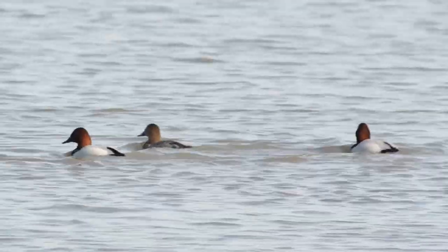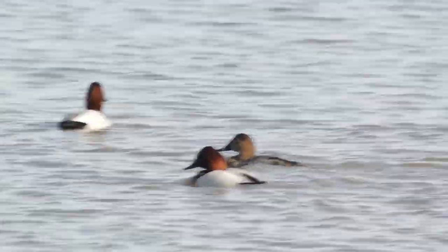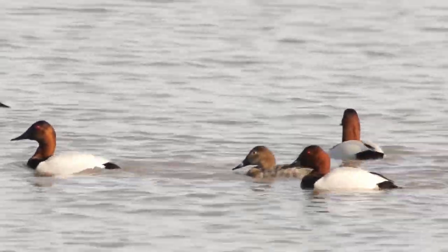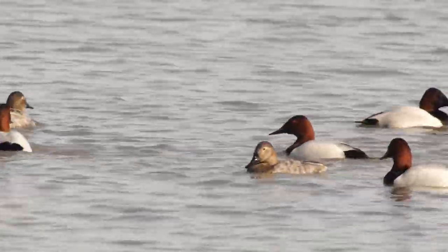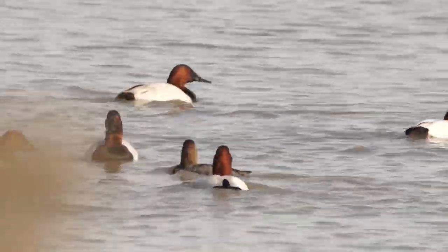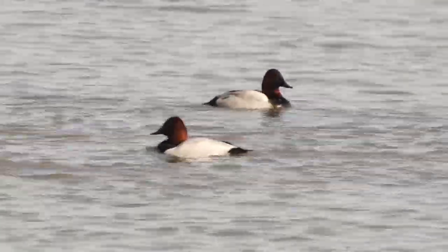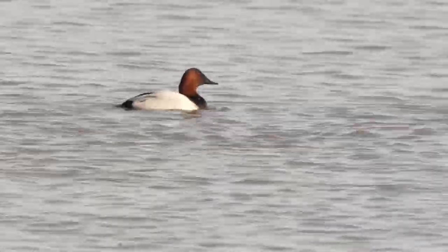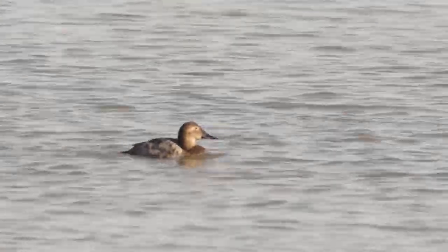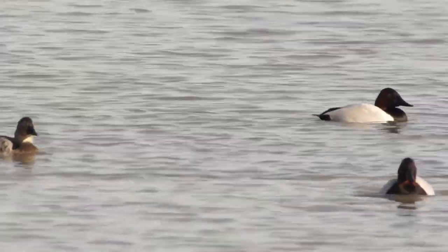It looks like they're swimming off now. Yeah, they're making their way away, so we got here just in time. Beautiful birds. So again, we're looking at Canvasbacks — males have the reddish heads and the white flanks, and the females have the brown heads and the gray mottled bodies. Beautiful.